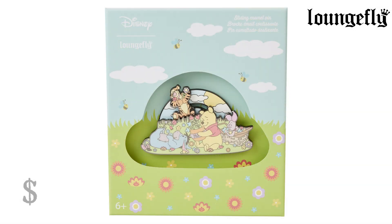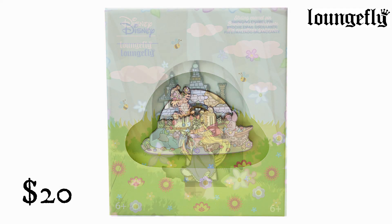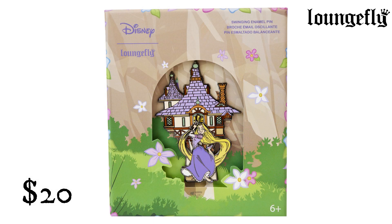Winnie the Pooh Folk Floral 3-inch Collector Box Pin from Lounge Fly. $20. Flowers are in full bloom at the 100-Acre Wood. This enamel pin features Eeyore, Winnie the Pooh, and Piglet in a grassy scene picking colorful flowers. Off in the distance, Tigger comes running with an armful of blossoms. With the help of a sliding mechanism on the back of this pin, you can make Tigger jump over to the other side.